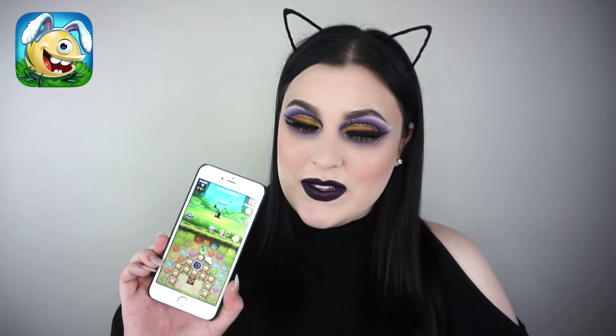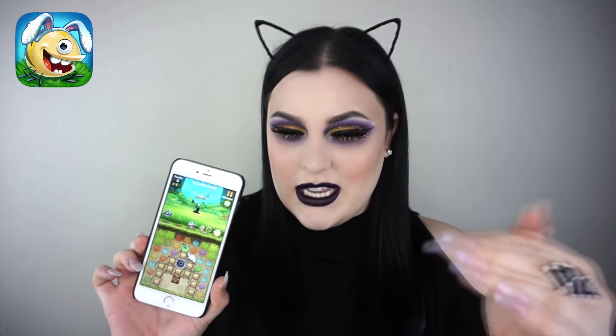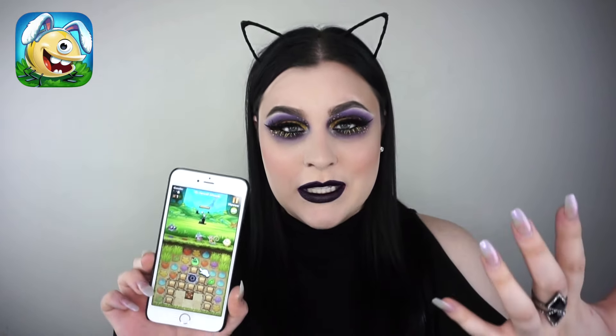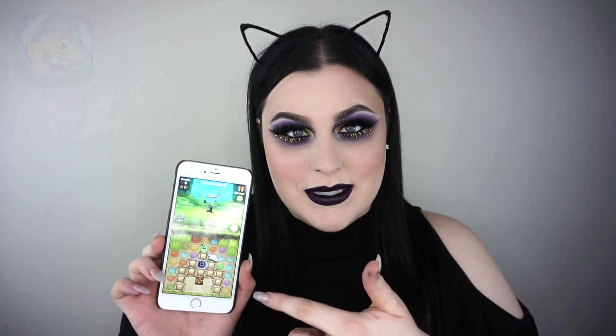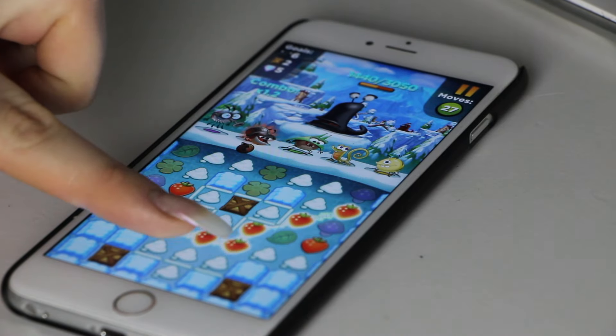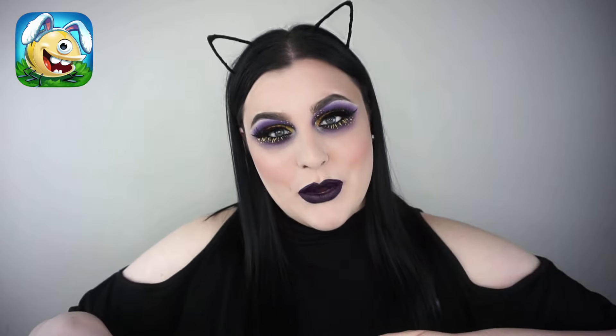This video is sponsored by Best Fiends. I'm obsessed with this game — I was talking to Vince about it the other day. It's a free adventure game where you collect and build a team of fiends to defeat slugs by matching same-color objects. It feeds my OCD of making sure everything is together. You can download the game for free with the link in the description. This month you can play the Easter egg challenge where you can win amazing and rare rewards, and if you win all 16 challenges you can win the bunny.